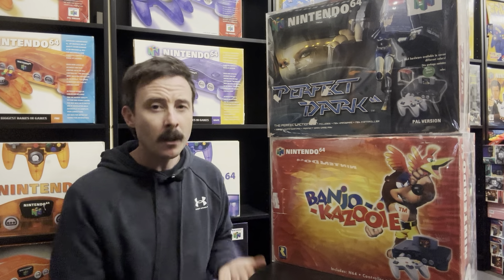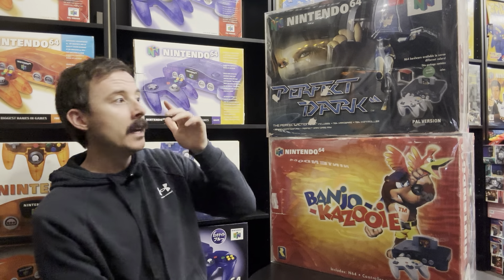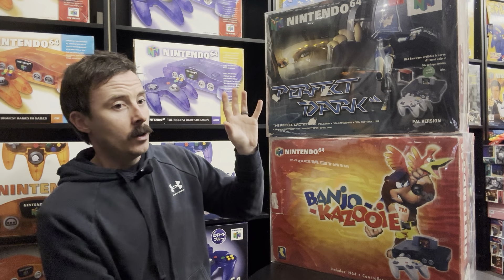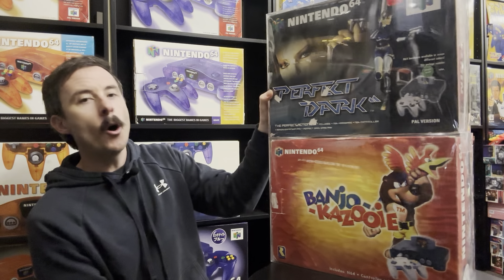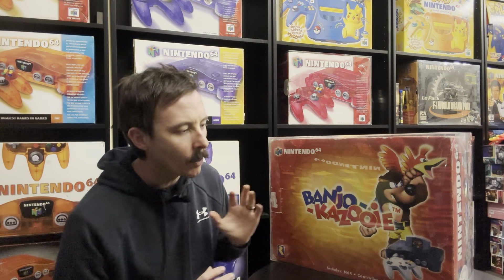That wasn't too bad, but still a bit of money. I was going back and forth — should I do it? But I just needed this Banjo-Kazooie console in my life, and I got it along with the Perfect Dark one. There's no way I would sell either of them individually for $1,750 today.